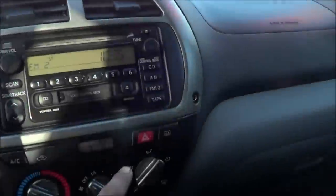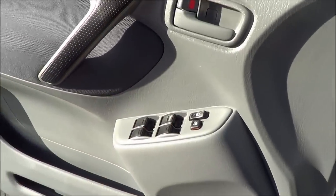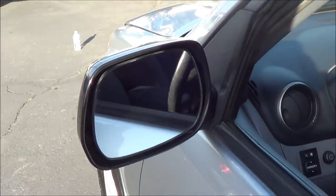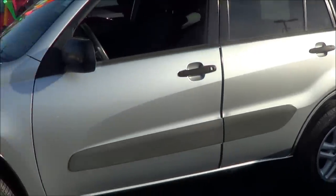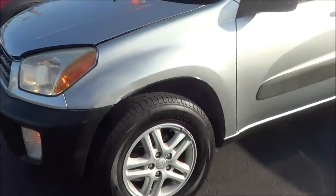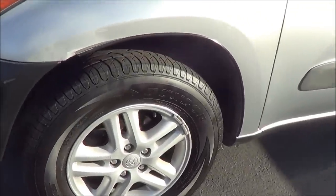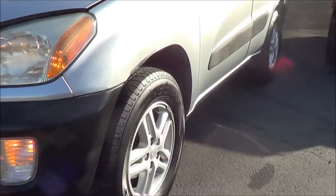Let's go ahead and turn on the lights and the hazards. It has an automatic driver side window. Let's go ahead and pop the hood and check out the engine bay. In 2001, the Toyota RAV4 was redesigned. New highlights include more luxury features, more standard features, and better exterior styling.